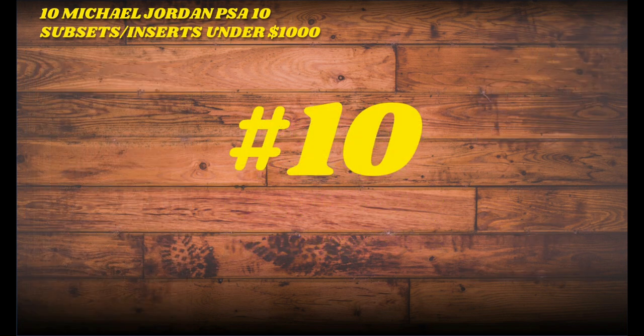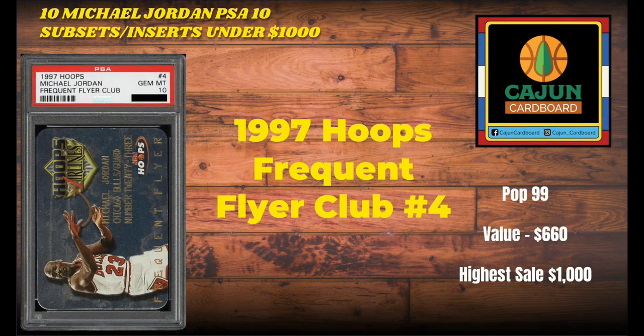Let's get going with our top 10. Card number 10 on our list, as you can see on the screen, is the 1997 Hoops Frequent Flyer Club number 4. This is a pop 99 card. It last sold for $660. The highest it's ever sold for is $1,000. It is die-cut, almost in the shape of a credit card. There is a high flyers upgrade parallel version of this insert, but this is just the base insert version, the Frequent Flyer Club — still under pop 100 in PSA 10.